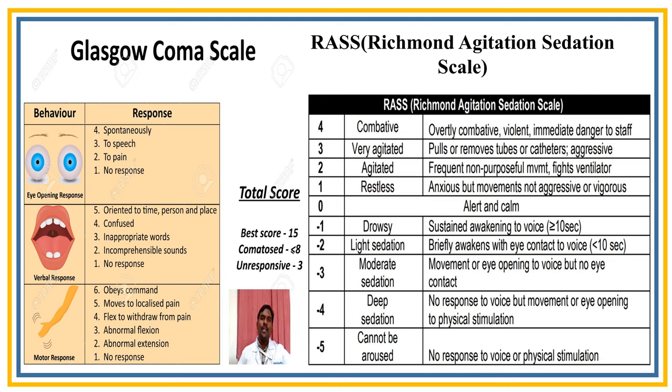The main sedation infusions used are fentanyl infusion, midazolam infusion, and dexmedetomidine infusion, primarily to prevent self-extubation of the patient.